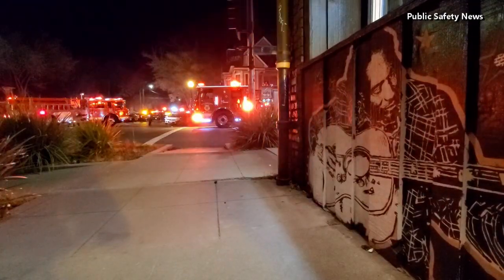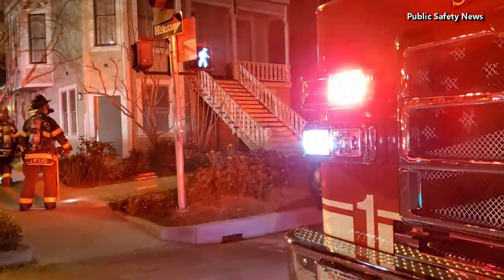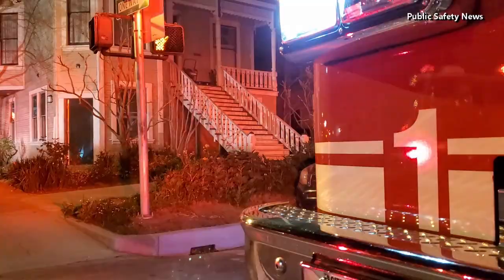Our primary objective was to evacuate the rest of the building. The other two floors were cleared. There were some pets that we brought out — they're okay. No further extension; we were able to contain the fire to the first floor, with no exposure to nearby residents, and we continued extinguishing the fire.